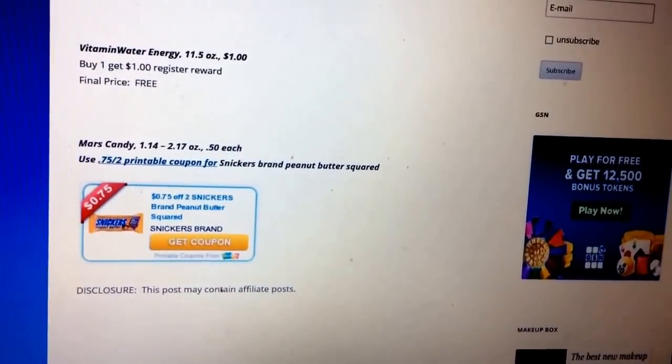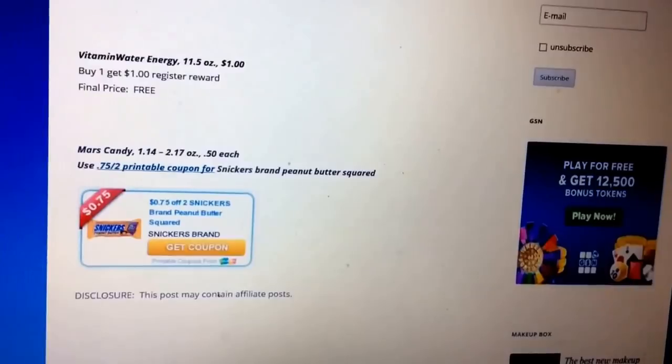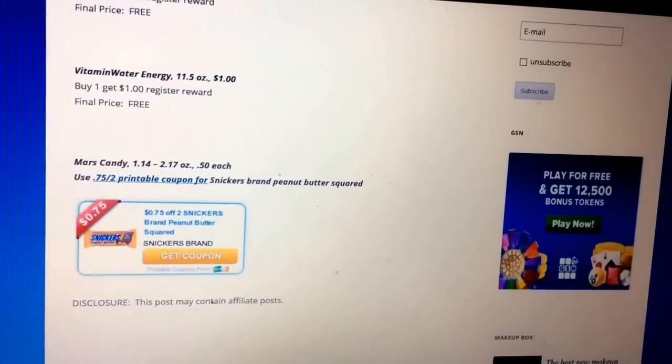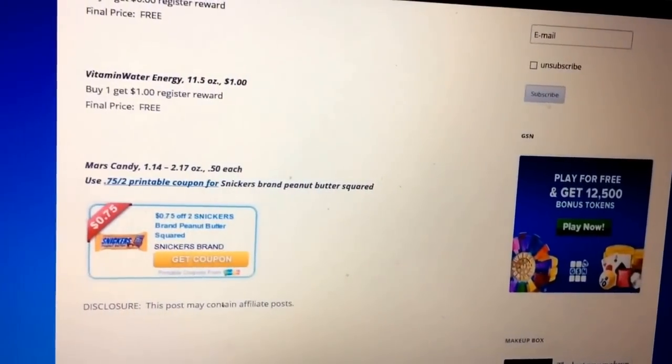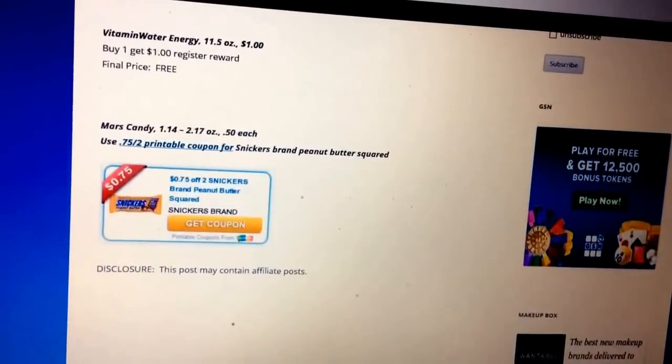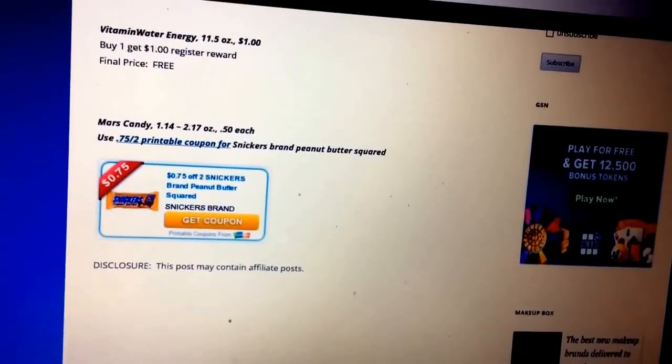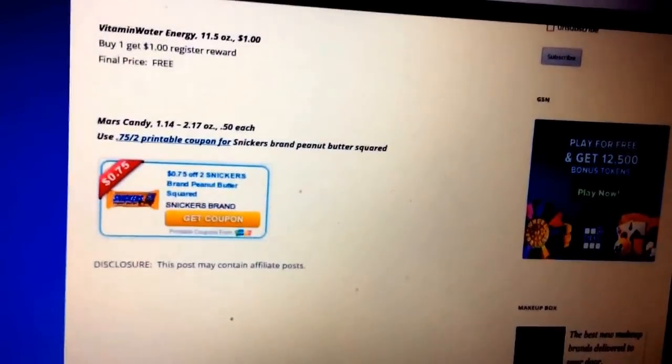And then Mars Candy — select sizes are going to be $0.50 each. We have this particular Snickers, and there's a coupon for $0.75 off two peanut butter squared bars, so go ahead and take advantage of that. That should make them about $0.13 a piece — so a good deal on the candy.